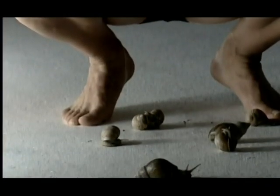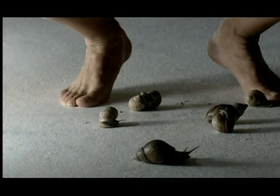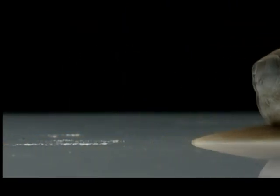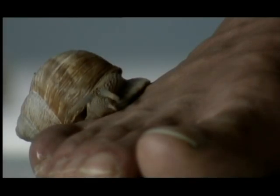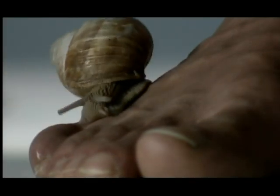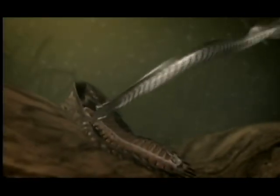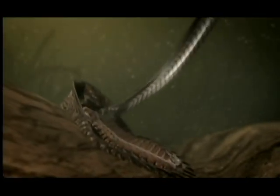These super snails had not only joined the arms race, they'd gone straight into the lead. The fossil record shows they were set to stay on top for another 50 million years. If we were ever going to rise to dominance, something would have to break the super snails' grip on power.